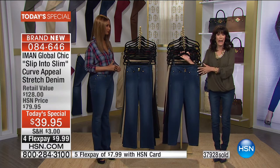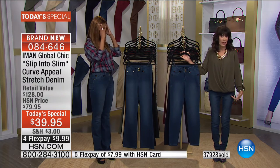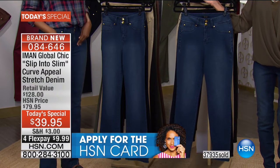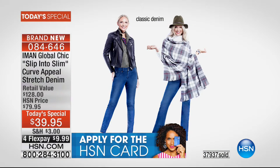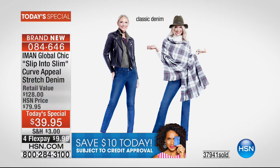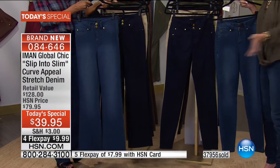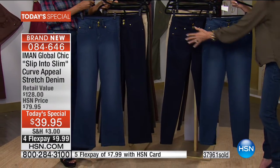The classic denim that we're both wearing — I have it in the skinny, you have it in the boot cut — is fabulous and really popular. As we're approaching 38,000 gone, the classic will be one of the first to go. Next to it is what we're calling midnight blue — that's your indigo — so you can see your two denim tone options.